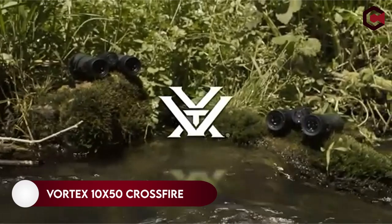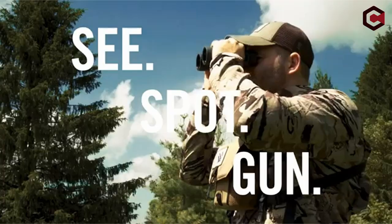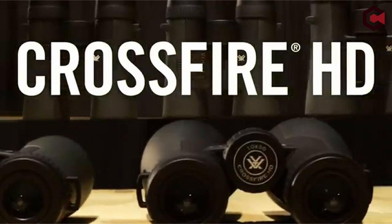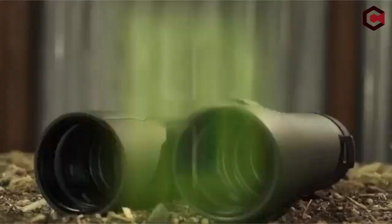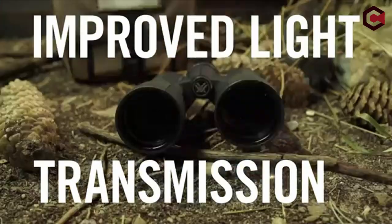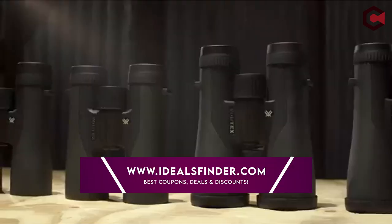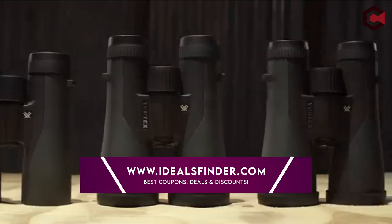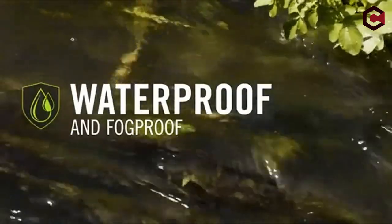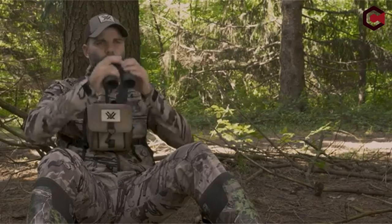Number 2, Vortex 10x50 Crossfire HD binocular. The Vortex 10x50 Crossfire HD binocular is fantastic for stargazing, providing crisp, clear images with stars appearing as flawless pinpoints of light. You will get 10x magnification and an 8.1 degree angular field of view. It has a 50mm objective lens diameter and weighs about 861 grams, with a sturdy, well-constructed body.